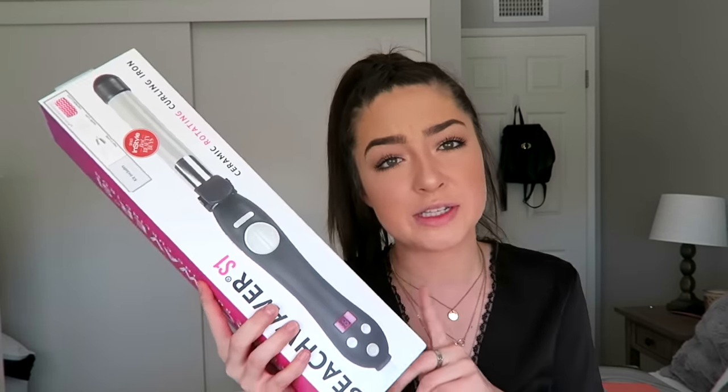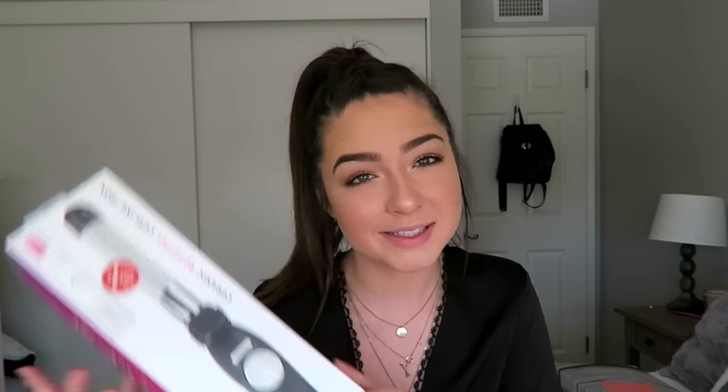For Christmas I opened the Beach Waver S1 Ceramic Rotating Curling Iron — the box is huge. My friend told me this is what Victoria's Secret models use. I've been so obsessed with beach waves so I'm really excited to use it. It twirls on its own so let's see if it works. I also got a makeup travel case set — a big one plus two small ones and a flat one, perfect for storing makeup when traveling.